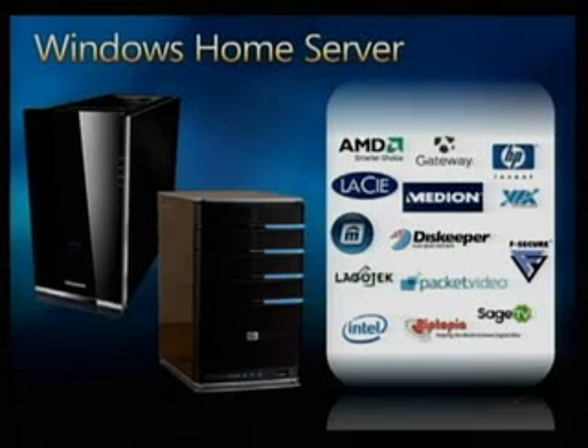There's another demonstration we want to show you, and that's about this new category we call the Windows Home Server. We kicked off the idea earlier this year. We've had the product out in beta, been getting a really strong response to this, and it will come out in the fall.